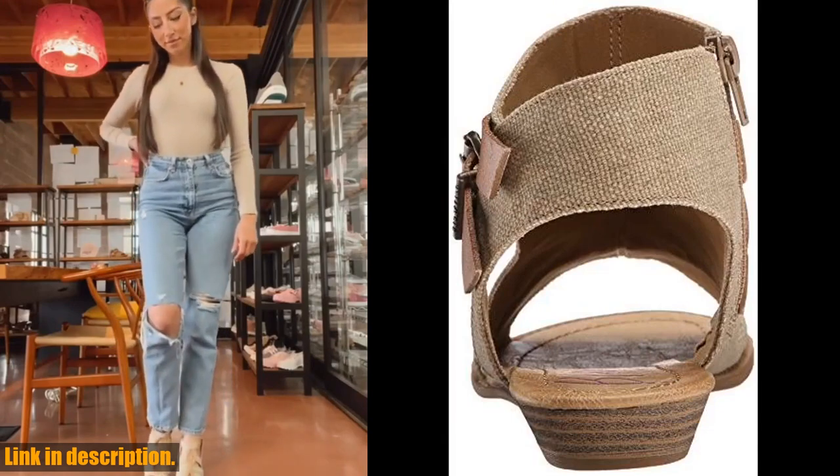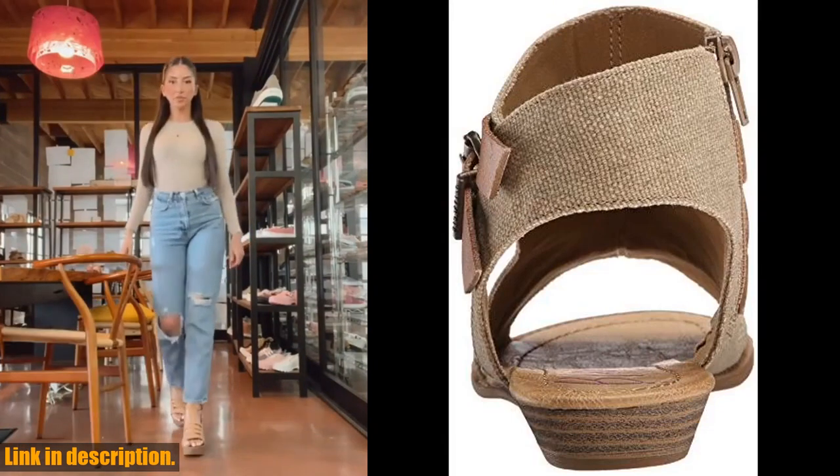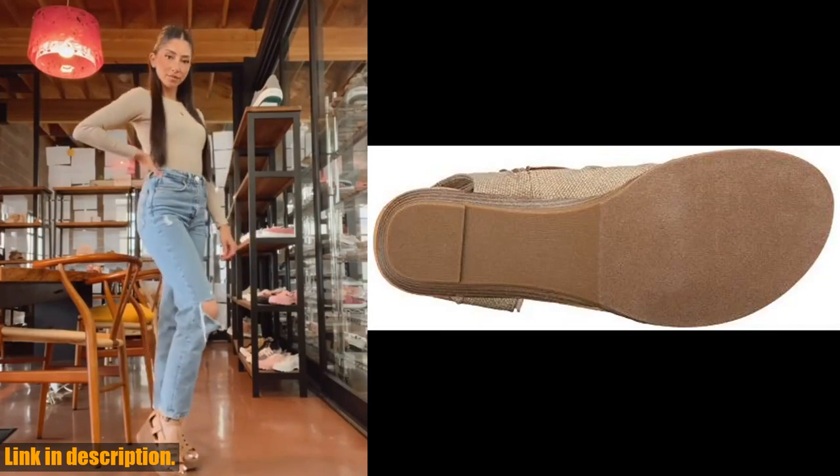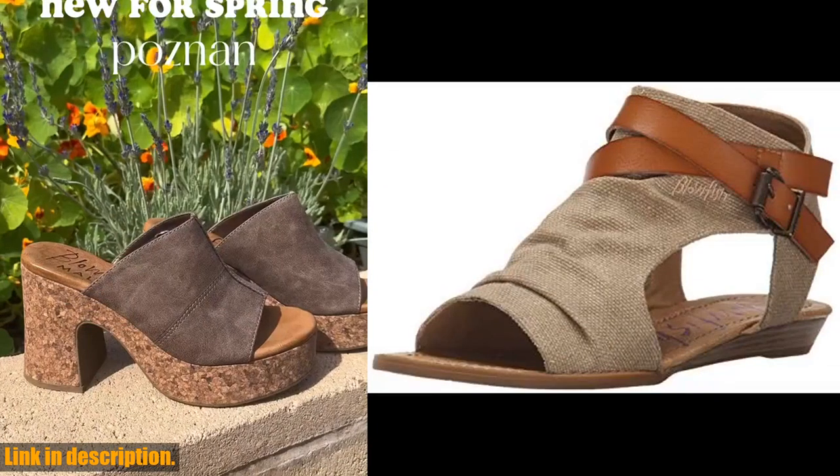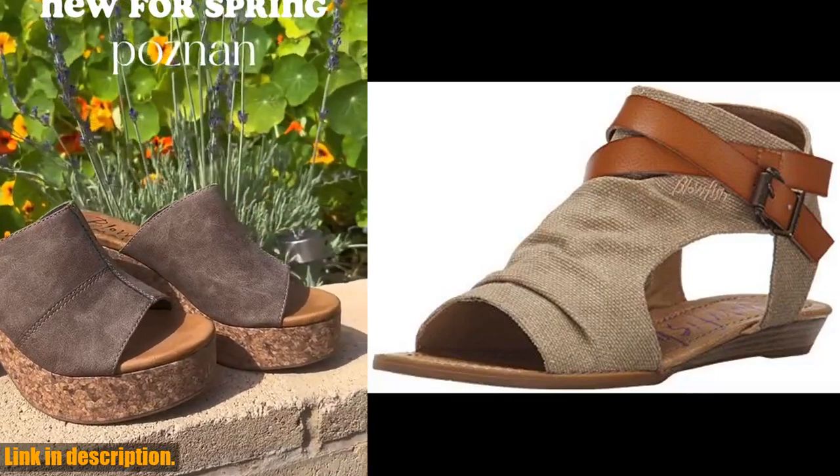But here's the best part — these sandals are incredibly affordable. That's right, you can get all the style, comfort, and quality without breaking the bank. And with summer just around the corner, there's no better time to add these to your shoe collection.